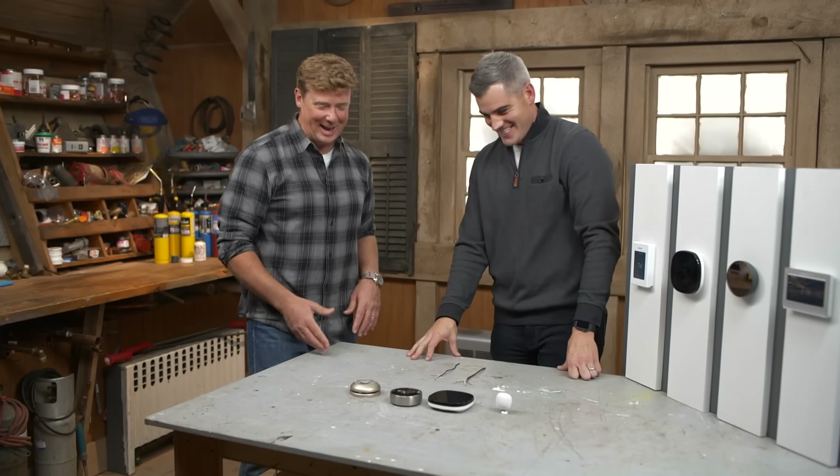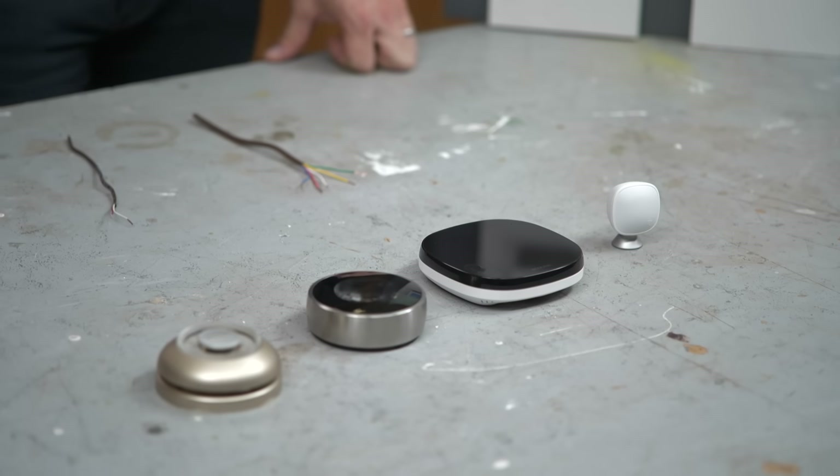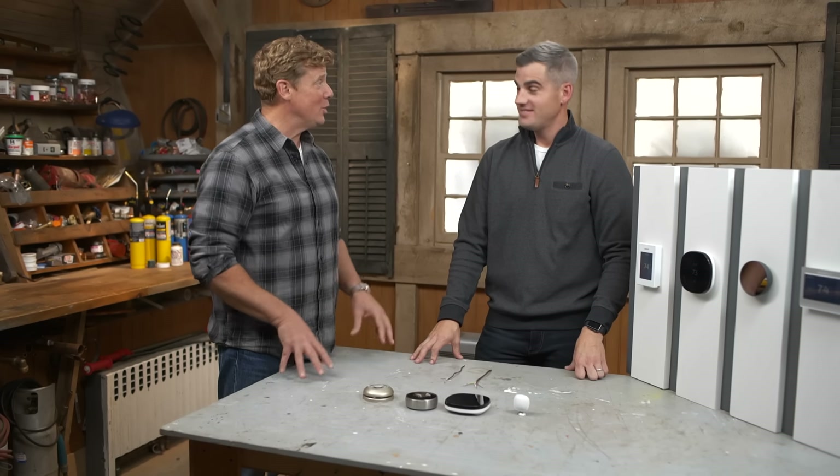Hey, Rob. Hey, Kev. We are at it again talking about smart thermostats. That's right. And I guess we're still doing it because they continue to evolve.